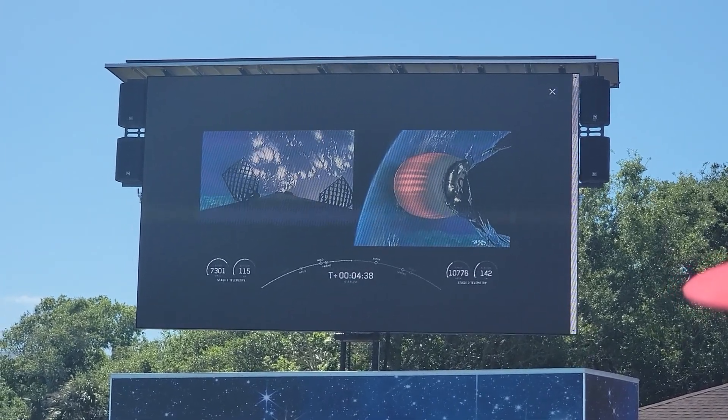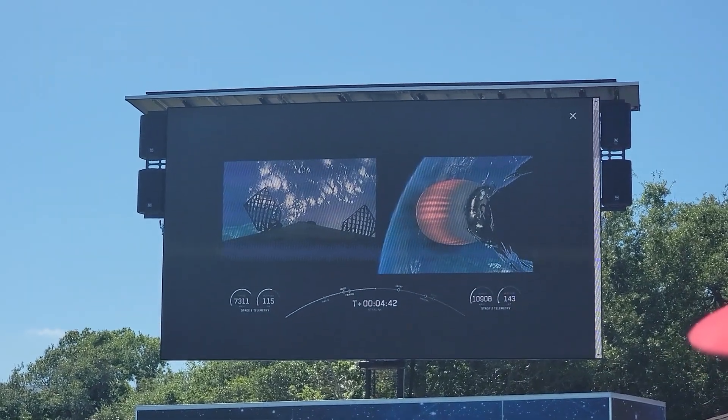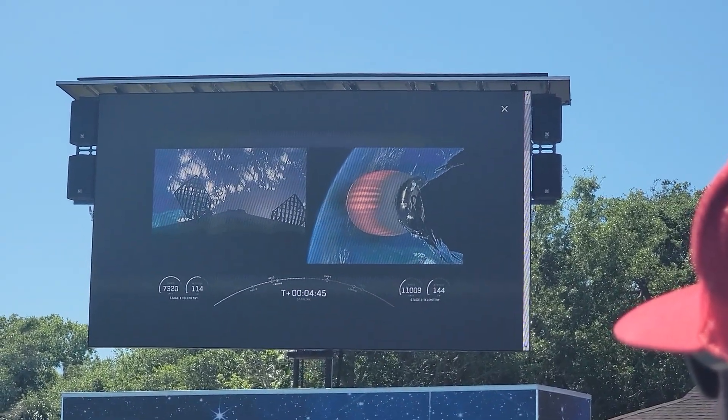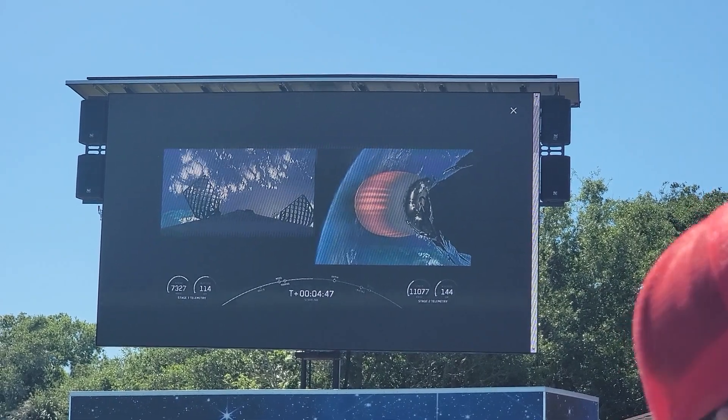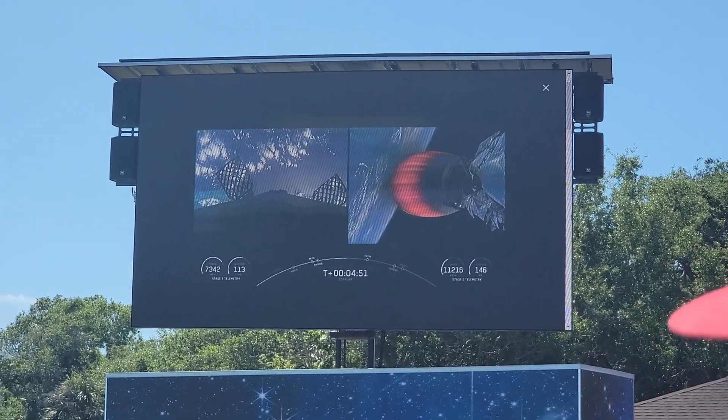At 11:43 a.m. Eastern time from SLC-40, today's Starlink mission marks SpaceX's 219th mission overall and 20th mission just this year. We still have about 3 minutes or so before landing, and you can see some of those correction burns being made.